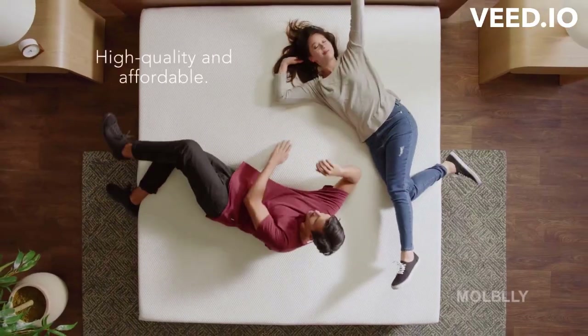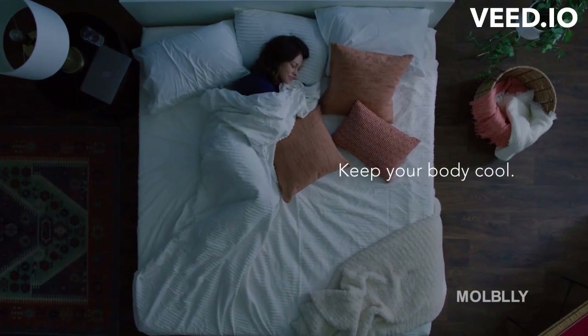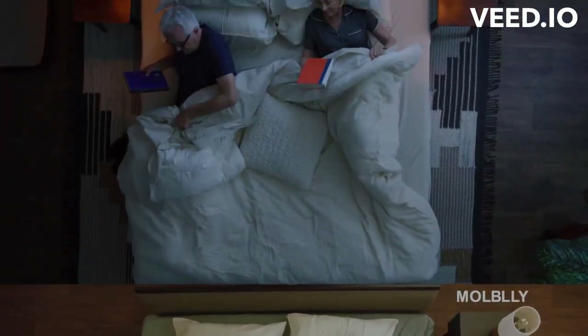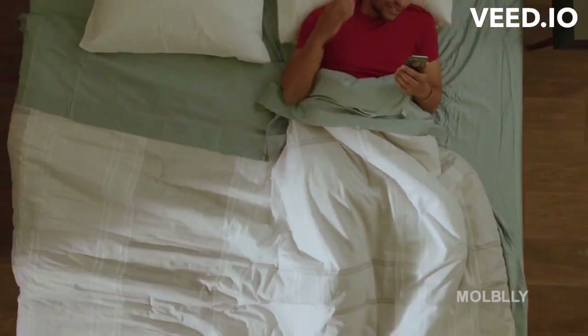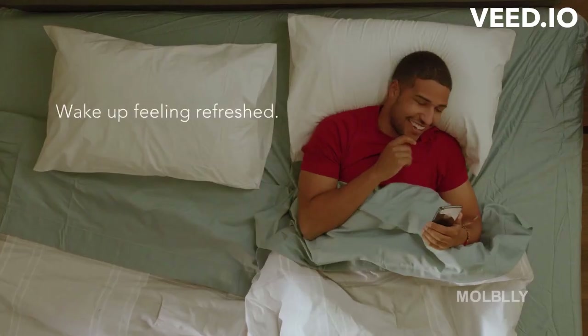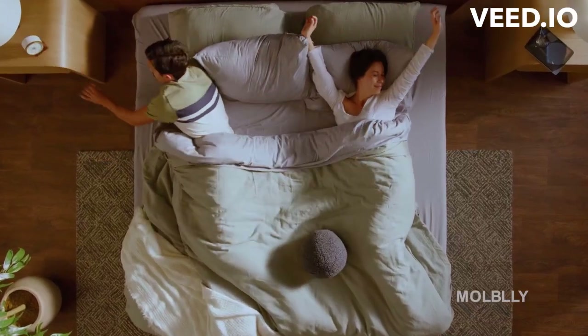I love how affordable Mobley is. The mattress keeps me cool all night long. The mattress is so comfortable, like sleeping on a cloud. I woke up feeling refreshed for the first time. I love my Mobley mattress.